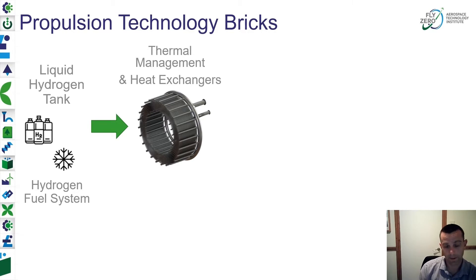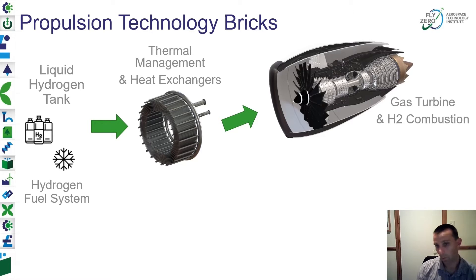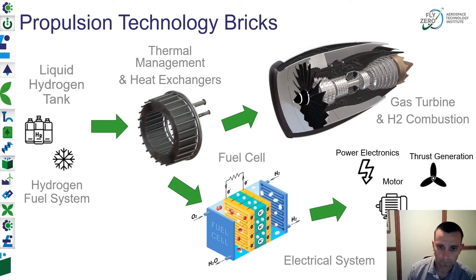That would need to go into a thermal management system — we need to increase the temperature of the hydrogen at some point through that system, and we'll need robust, lightweight, compact heat exchanger technology. One powertrain solution is to put that fuel into a gas turbine, understanding the science and challenge in the fuel system all the way through to combustion. The other option is to use fuel cells — low-temperature PEM fuel cells — with the electrical system and thermal management challenge of heat rejection. Additional challenges include power electronics, high power-dense motors, and thrust generation.